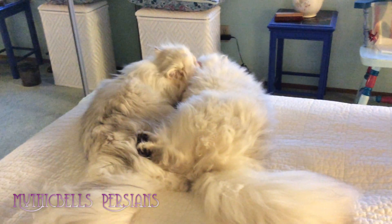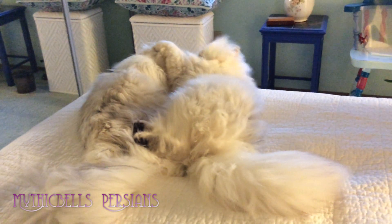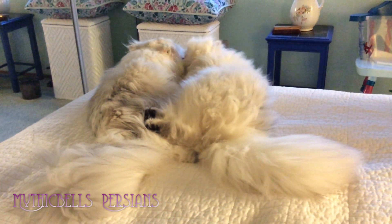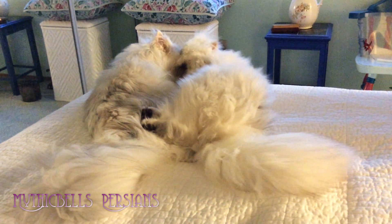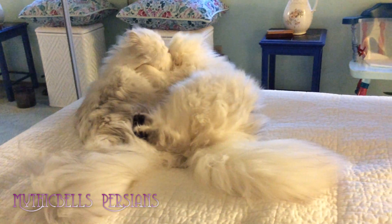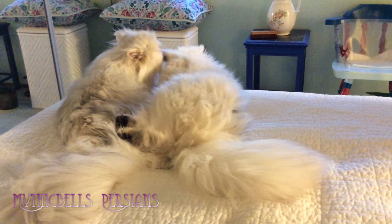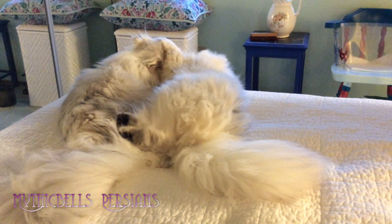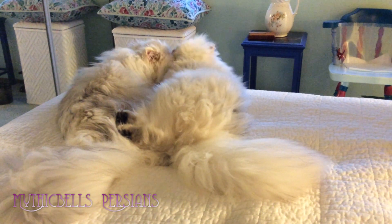They're very busy. It is interesting that I'll catch sight of one of their faces and think I've got to wipe that cat's face down, wipe her eyes out, and then I'll come back later and she'll be all clean. They sort of take care of each other. Aren't they cute?